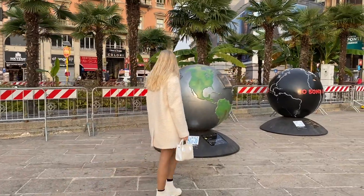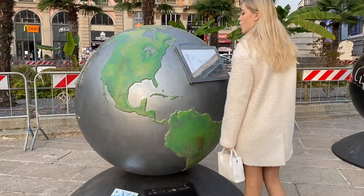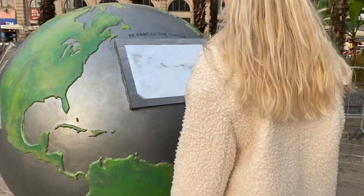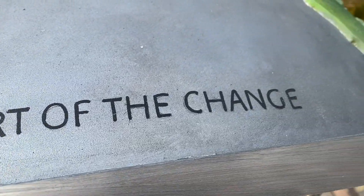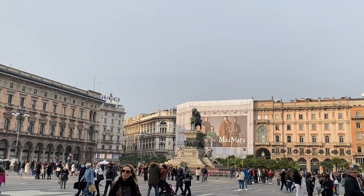Very often, there are some temporary art installations in the square. For example, this time we saw two globes calling to become a part of the change. The sense of this exhibition is to save our planet. Art objects are placed in a crowded square to catch tourists' attention.